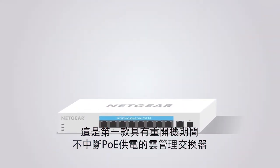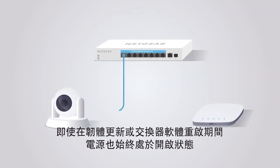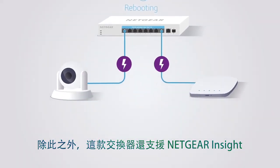Plus, this is the first cloud-managed switch with uninterrupted PoE. This is essential to any business to feel secure knowing the power is always on, even during firmware updates or a switch software reboot.